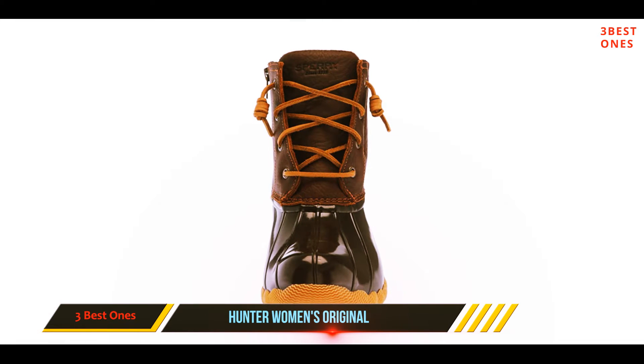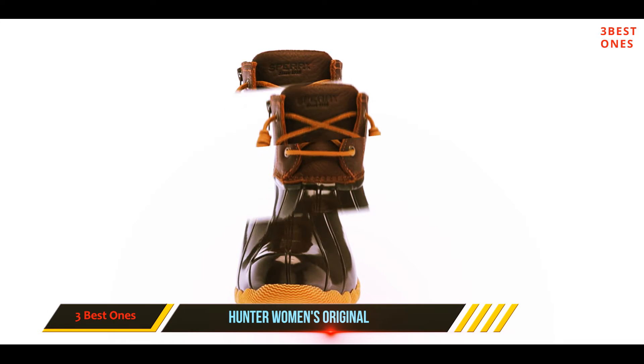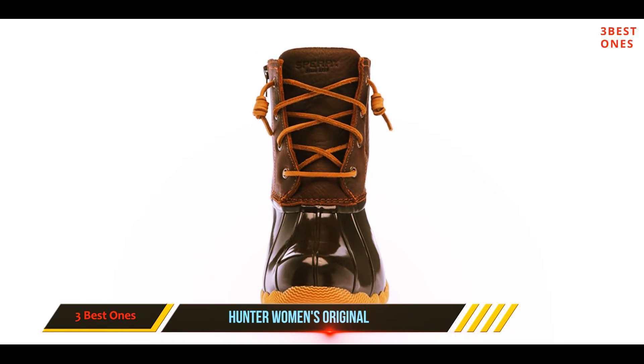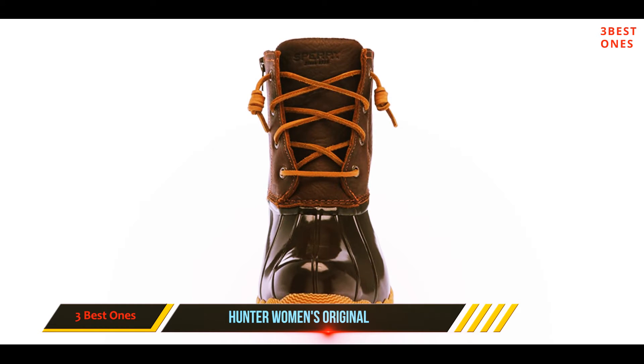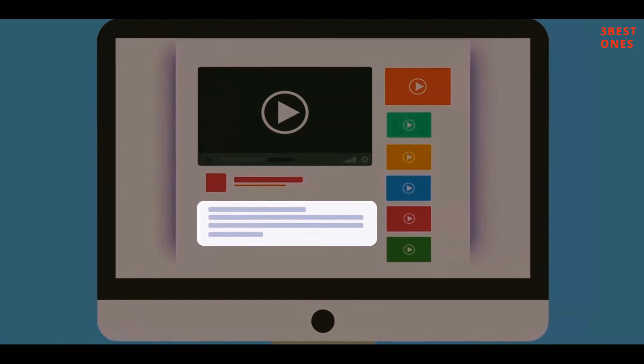'I can wear them with jeans tucked in or not. I wear them to walk the dog, out on the town on rainy nights, washing the car, even helping out all day with wet sticky work making beer at the local brewery — then they clean up easily and beautifully.' Check out the description for more information and the latest price.